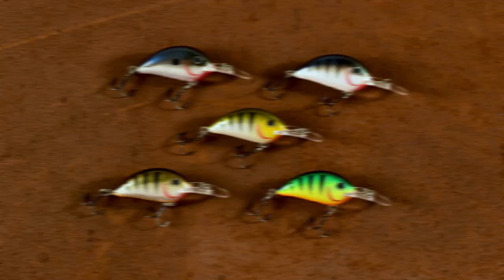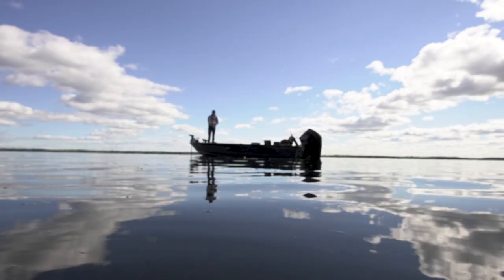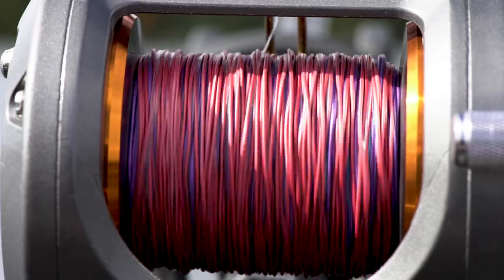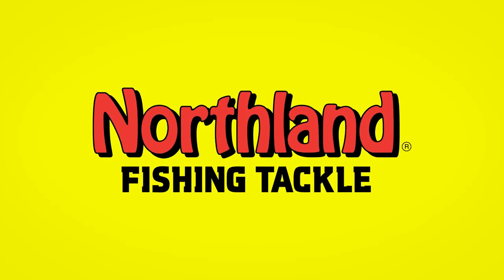It comes in 15 exciting new colors with a balsa body, through-wire construction, and casts like a bullet. Runs true on the troll and is perfect for lead core. All over, anglers are singing the praises of the new Northland Rumble Bug.